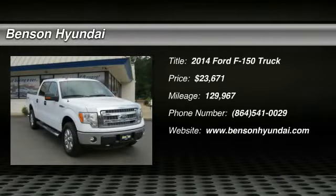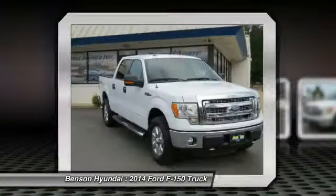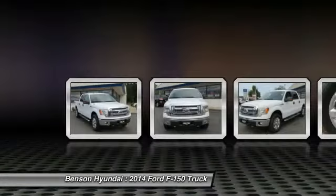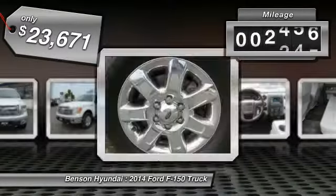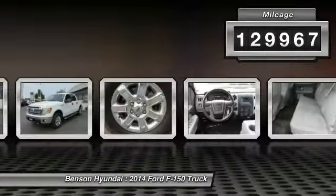The 2014 F-150. A Ford F-150 knows how to handle any situation. It's built to follow orders, no whining, and is priced below $25,000. This vehicle has less than 130,000 miles.